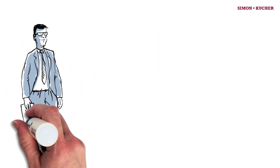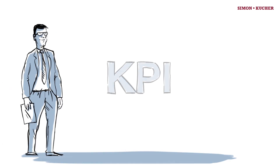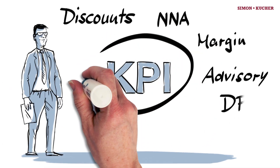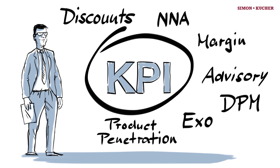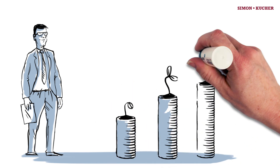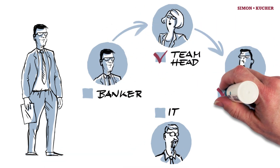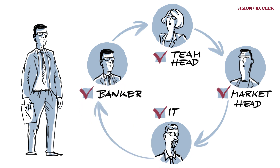PriceProRun offers a number of advantages for bankers, managers, and the IT department. For bankers, PriceProRun provides all relevant KPIs for specific client books, simulates the economic impact of pricing changes for every relevant fee category, and contains a clear workflow to submit and approve discount requests with all necessary information.